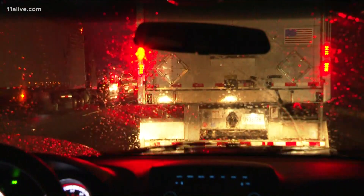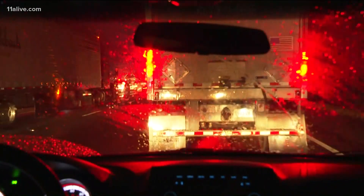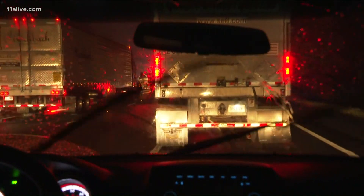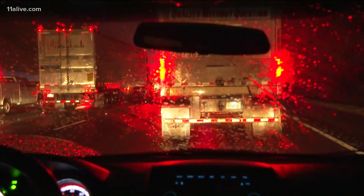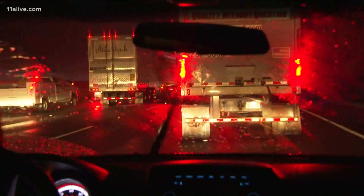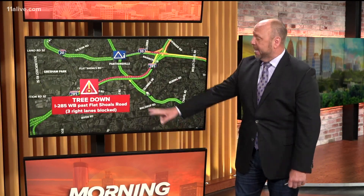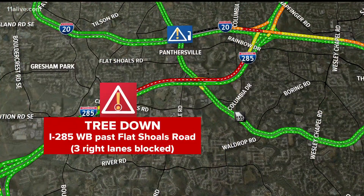Right now I'm showing you a lot of backup — that's the Thunder truck stuck on 285 westbound near Flat Shoals. Three right lanes are blocked with a tree down on the road, and he's been sitting in this for quite a while. 285 westbound just past Flat Shoals on that southeast perimeter, backed all the way up towards I-20.